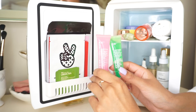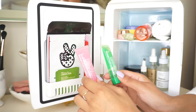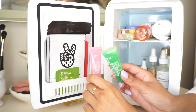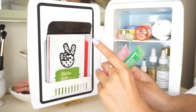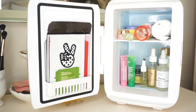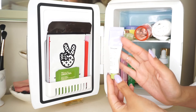I also have these two mini gel masks. Any type of mask with cucumber, rose, or aloe vera — those jelly-consistency masks — are great to have in the fridge because they double the cooling effect. These are from Peter Thomas Roth, and I keep them here for whenever I feel like doing a little face mask.